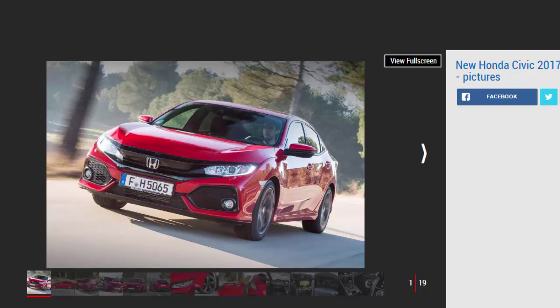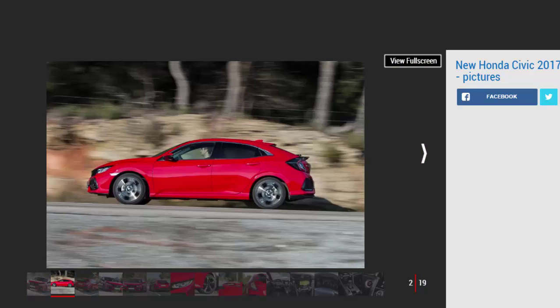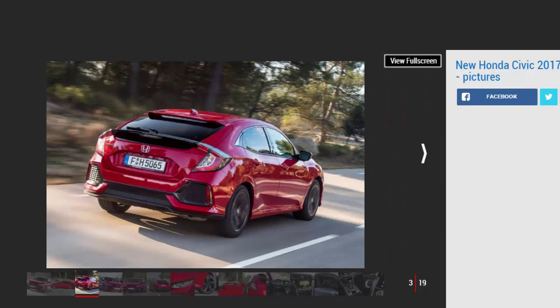The new Honda Civic betters its dreary but practical predecessor in every area. Despite not yet offering a diesel or a hybrid powertrain, the two small-capacity petrol engines are efficient, powerful, and refined, while the all-new platform makes the Civic much sweeter to drive. It's not as beautifully built as a Volkswagen Golf, nor as economical as the fuel-sipping Peugeot 308, nor as fun to drive as a Vauxhall Astra. But it's practical, desirable, and filled with kit, allowing this new Brit-built hatchback to finally rival the best cars in its class.